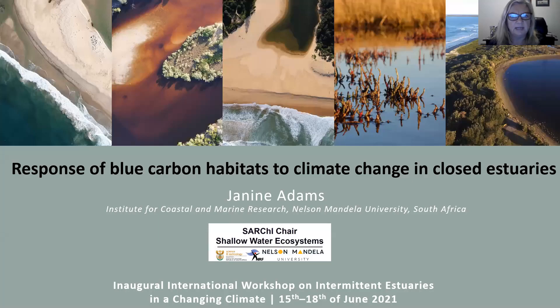Good afternoon ladies and gentlemen. I would like to speak about blue carbon habitats and their response to climate change in closed estuaries.